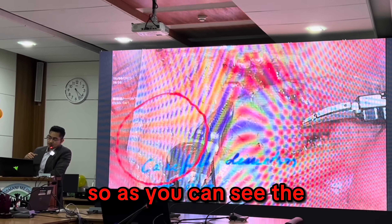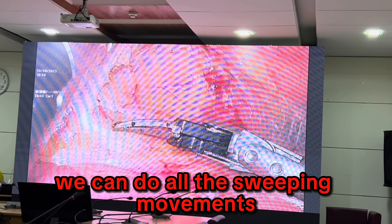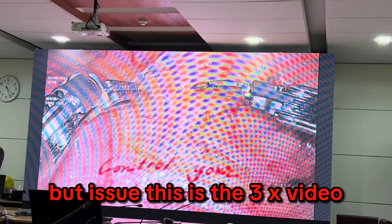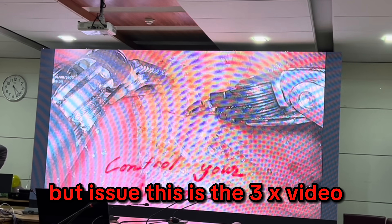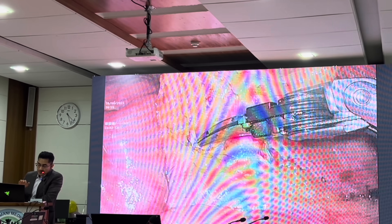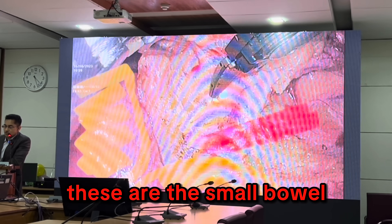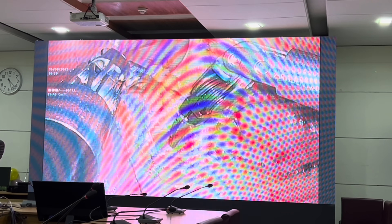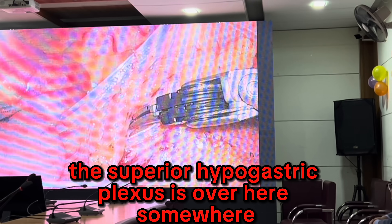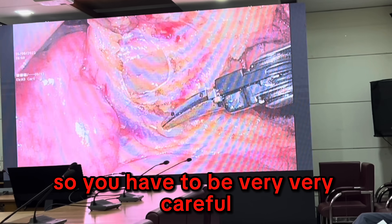As you can see, with the help of the articulating instruments we can do all the sweeping movements, which are quite nice. This is a 3x video — sped up three times — so actually the surgeon is doing this at a much slower pace. You have to be very careful: these are the small bowel, you cannot injure it, the aorta is over there, and the superior hypogastric plexus is somewhere over here.